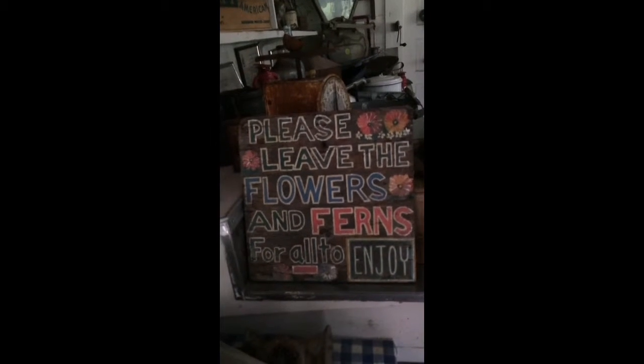There's a sign that says 'Please leave the flowers and ferns for all to enjoy' — but I don't see any flowers, so apparently everybody took them. Let me take you to the little creepy room. There's a creepy room here that looks very bizarre.